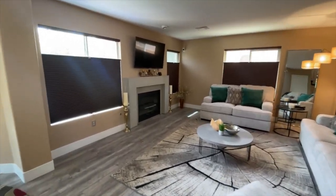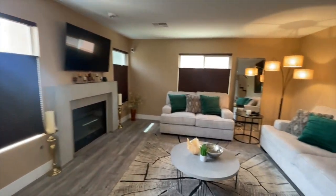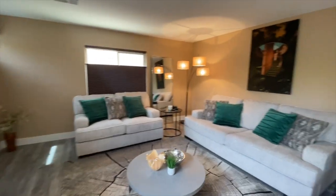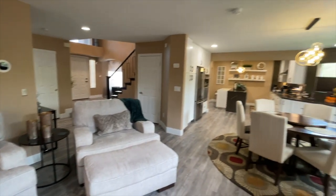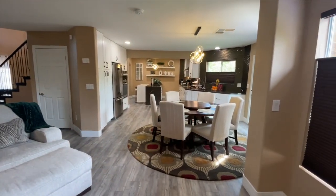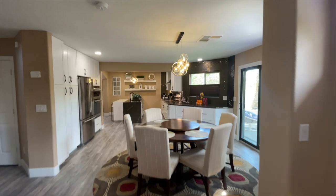It's a gas fireplace. Nice big family room, beautiful dining room area that opens into the family room and kitchen.